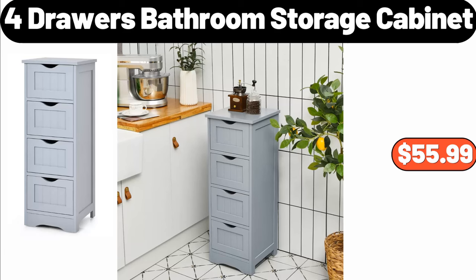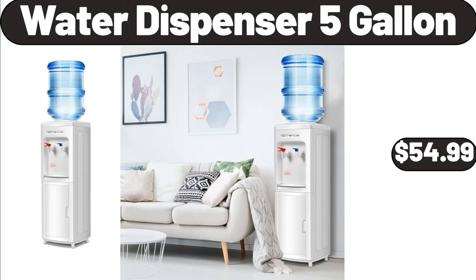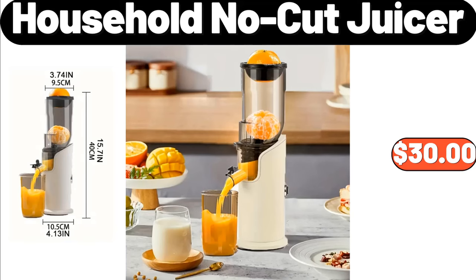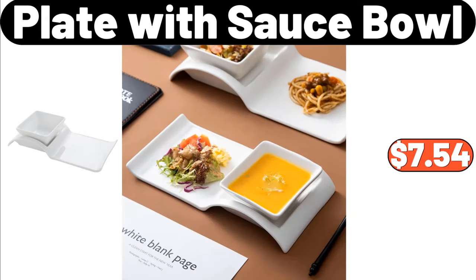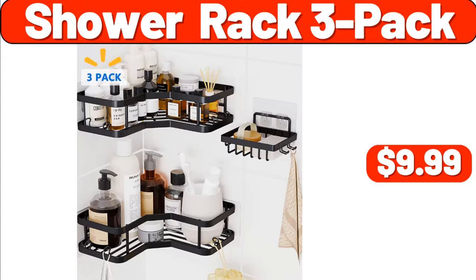Four-Drawers Bathroom Storage Cabinet, $55.99. Crofton Mini Casserole Set, $9.99. Water Dispenser 5 Gallon, $54.99. Soft Cushion, $7.99. Household No-Cut Juicer, $30. Plague with Sauce Bowl, $7.54. Flower Print Thickened Fleece Warm Hooded Coat, $14.99.